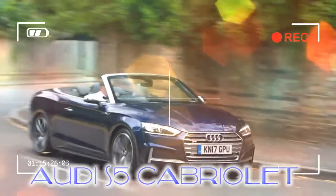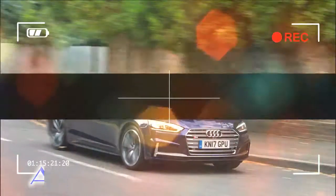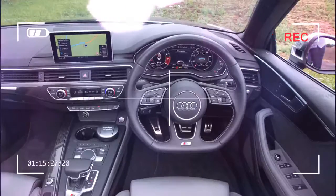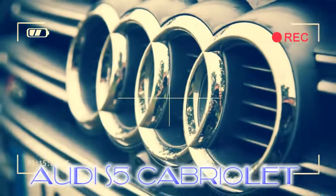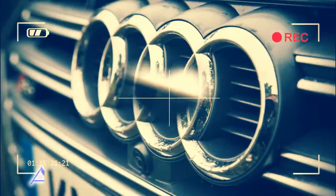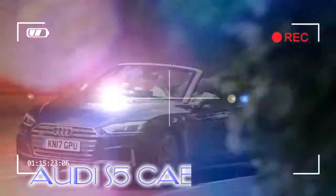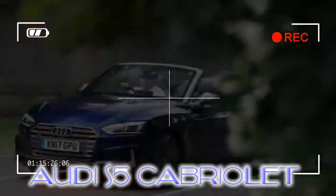The arrival of autumn is a reminder of how cold cabrios can get when the weather turns. I've been finding this out in the Audi S5, and discovering at the same time the usefulness of the rear windbrake, which I was previously rude about. With it in place, you can cope in cold weather with the top down, so I like it now. Wish it looked better, though.